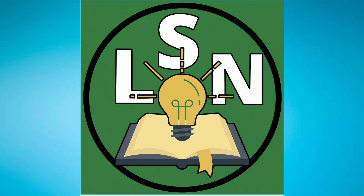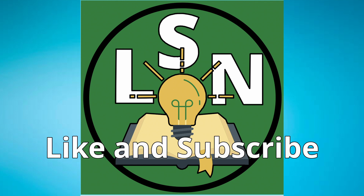Thank you for watching Learn Something New. If you liked this video, please consider liking and subscribing to the channel. Thank you.